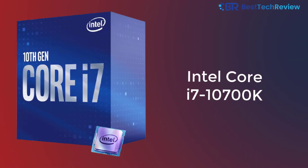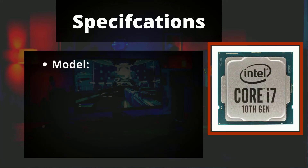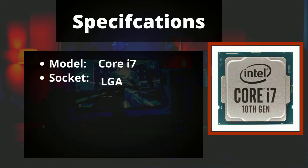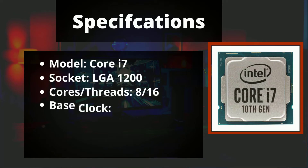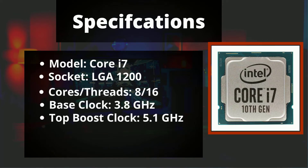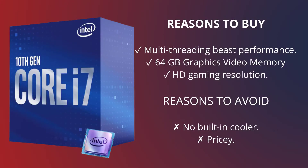Intel Core i7-10700K specifications: Model Core i7, socket LGA 1200, 8 cores, 16 threads, base clock 3.8 GHz, top boost clock 5.1 GHz, TDP 125W. Reasons to buy: multi-threading beast performance, 64 GB graphics video memory, HD gaming resolution. Reasons to avoid: no built-in cooler, pricey.